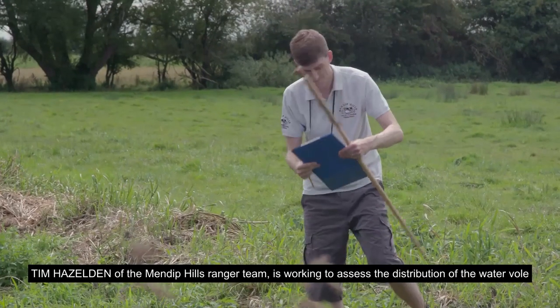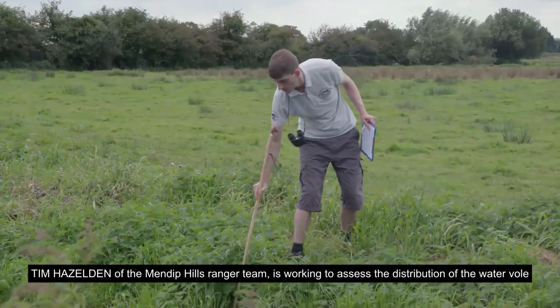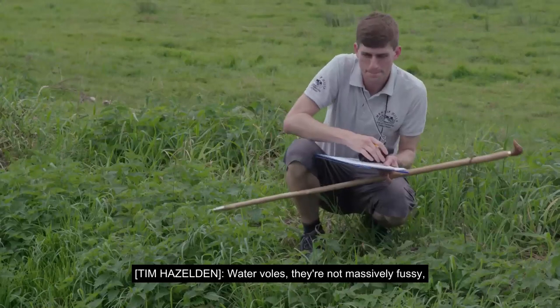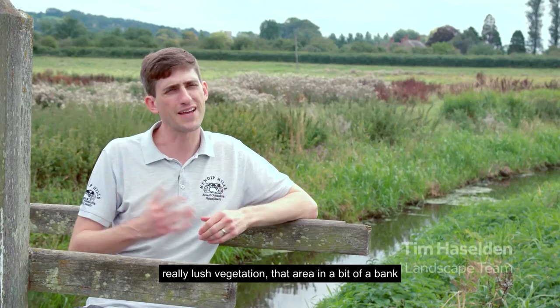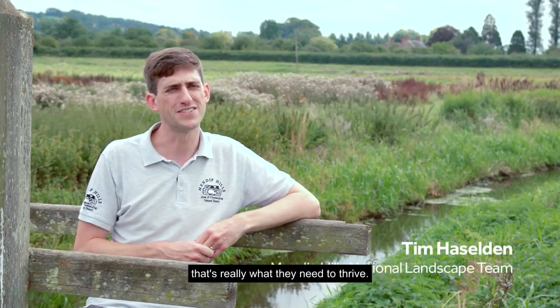Tim Hazelden of the Mendip Hills Ranger team is working to assess the distribution of the water vole across the Mendip Hills. Water voles aren't massively fussy really — as long as they've got water and some really lush vegetation, a bit of a bank, and an area of water to pop into, that's really what they need to thrive.